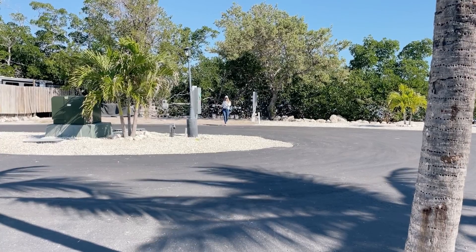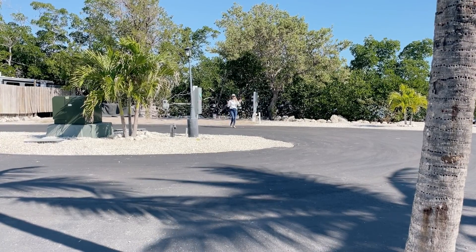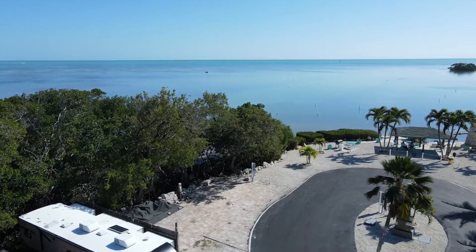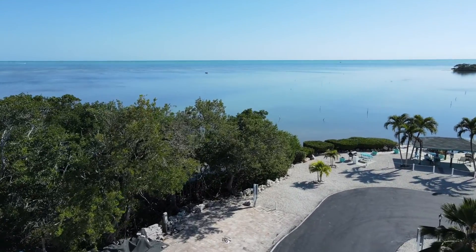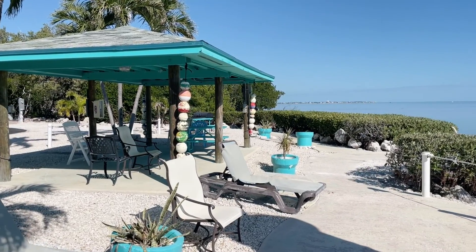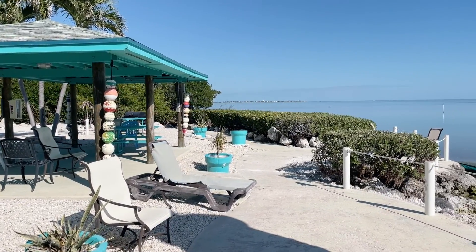Now I'm walking from the lot to the private dock. The lot is roughly 1,125 square feet. Walking now around the cul-de-sac — to the left of me is the community pavilion, which has gorgeous ocean views.